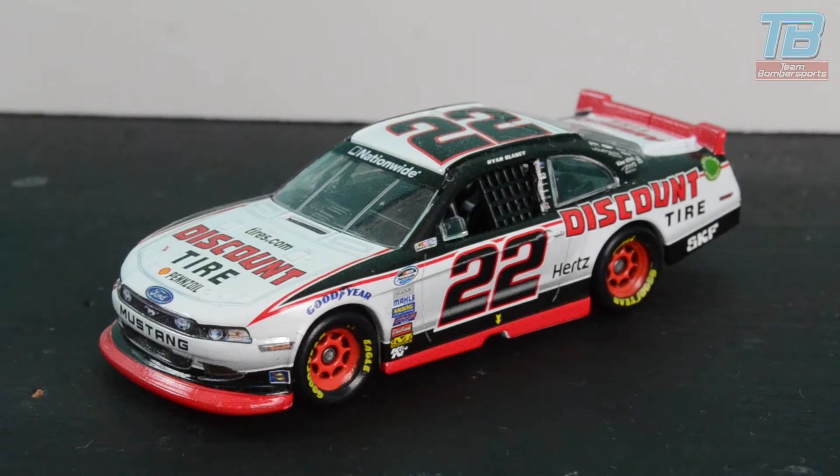Let's look at the car today. It is a very nice car. Lionel are doing very good stuff with their Nationwide models lately. It seems weird that they're doing those better than the Sprint Cup models lately, but it's the truth.